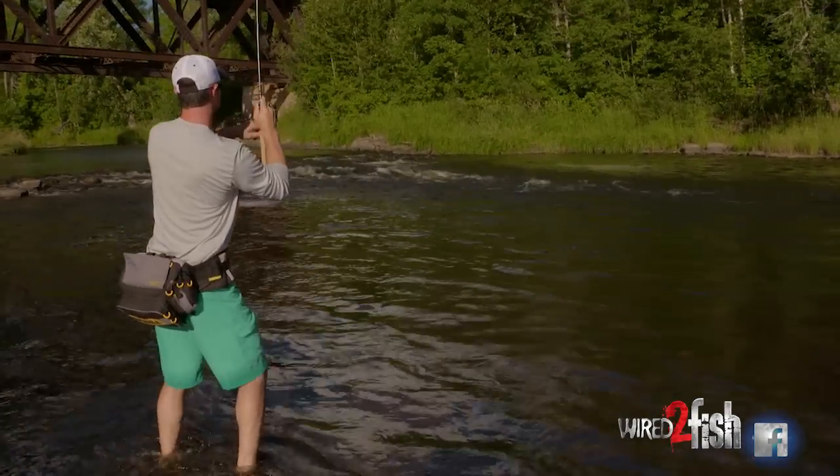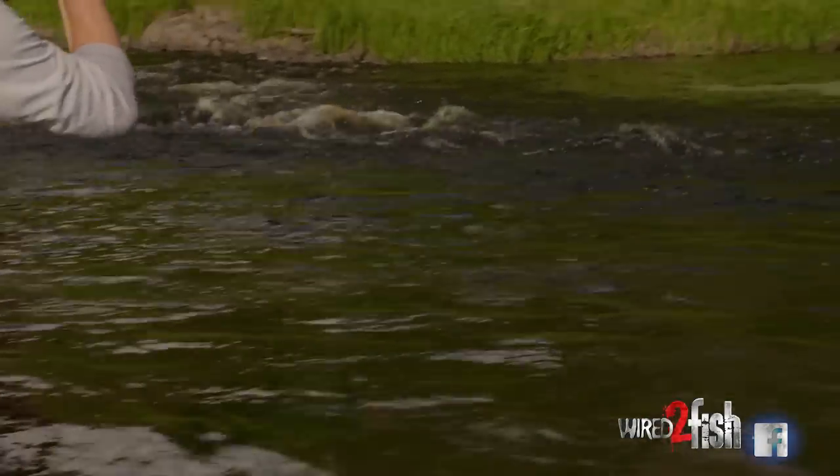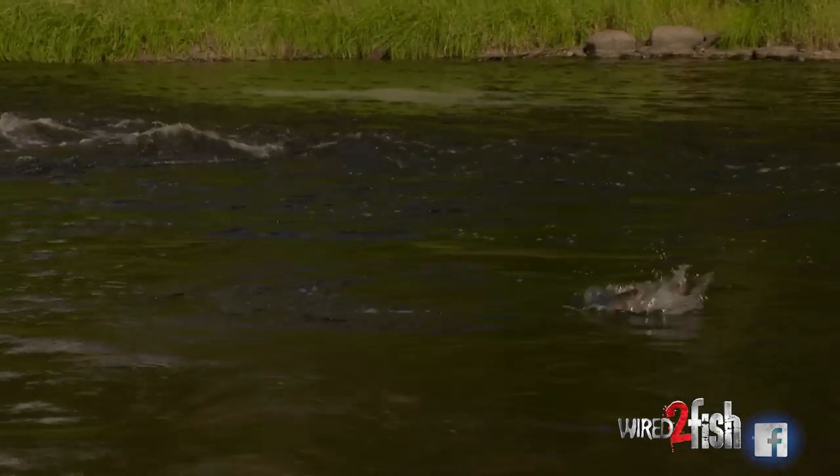Oh boy. Come on. That is awesome. I knew he was sitting there. Oh, he's in the heavy current. Come on, come on, come on baby. Nice fish. Wow, that's fun.